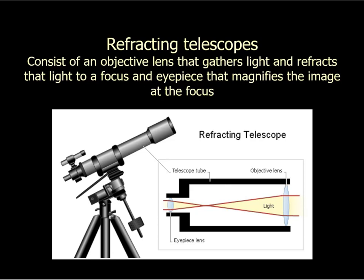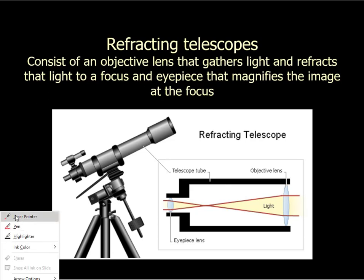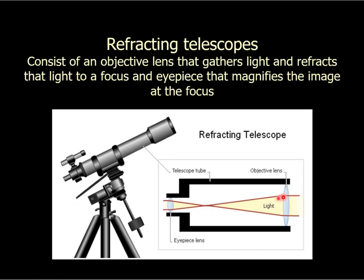If you're going to use a lens to gather your light, you're building what's called a refracting telescope. You have a lens here — the light comes in, it is refracted down to a single point, and then you have a second lens called an eyepiece, which magnifies the image at that point. The important part is the objective lens that gathers light. If you gather the light with a lens, it's called a refracting telescope.